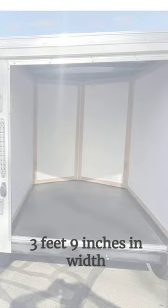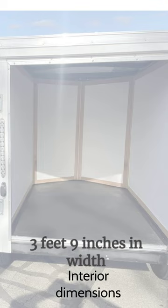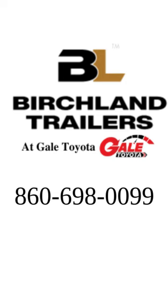The interior dimensions measure 7 feet 2 inches in length, 3 feet 9 inches in width, and 4 feet 2 inches in height. Visit us at birchlandtrailers.com or call at 860-698-0099.